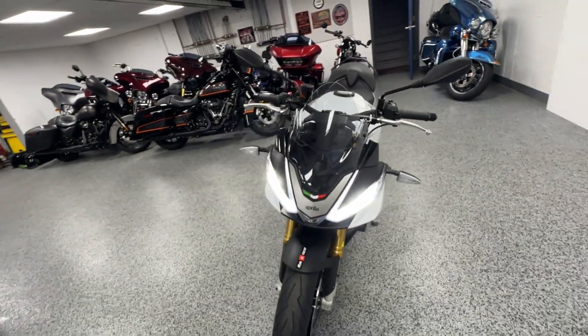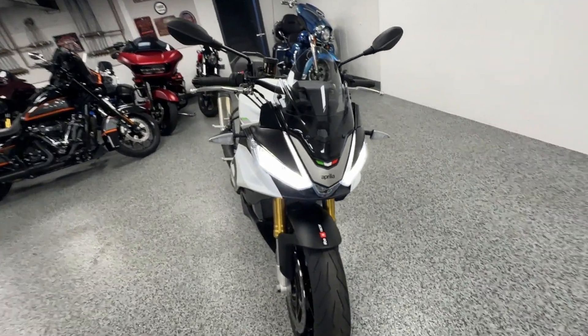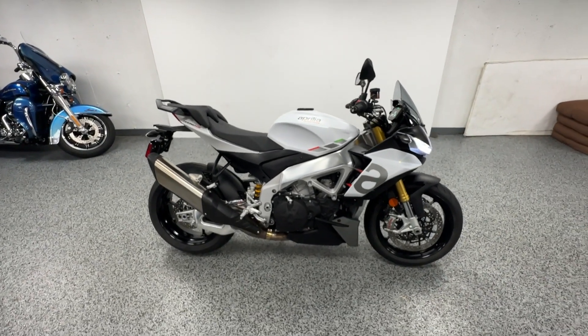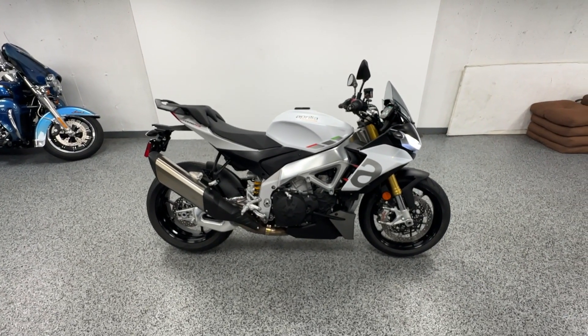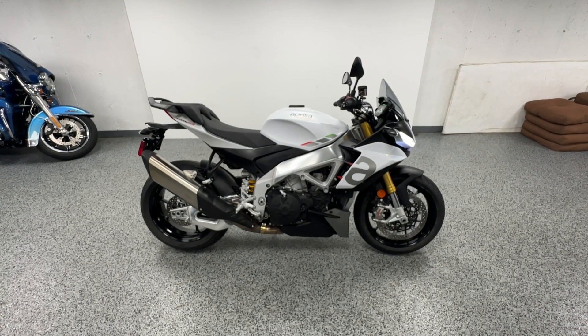All LED front end here — looks really cool with those LEDs. You can see all the bikes in the background. We are a licensed dealer but we don't charge dealer fees, so the price you see is the price you pay. We also do $599 continental shipping, so let us know.